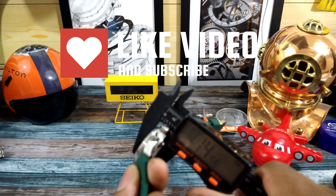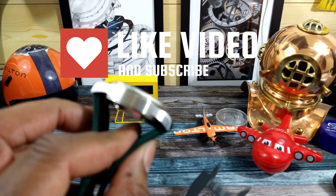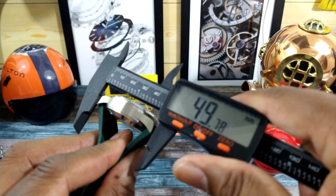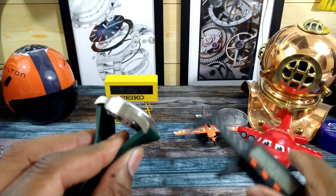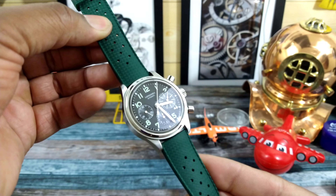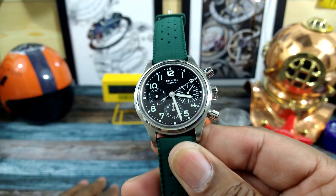Side to side the case is 41 millimeters. The thickness is 14.5 millimeters. The lug to lug — and you can see the lugs pull straight down — is 49 millimeters. So on my 7.25 inch wrist it wears lovely.